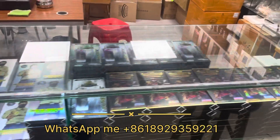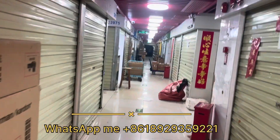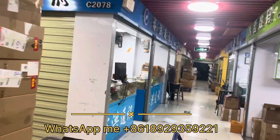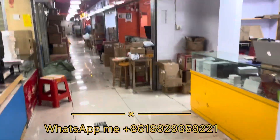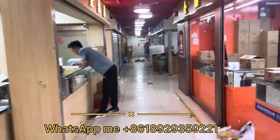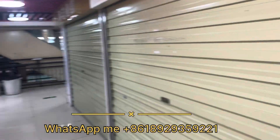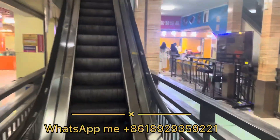You can see the tempered glass and the stock. It's early morning so most shops come around 2 o'clock. Remember: whenever you come here, come after 2 PM — don't come in the early morning because most shops will be closed. From 2 PM to 8 PM, six hours — that's when you will find most of the supply. Now we're moving ahead to another floor.